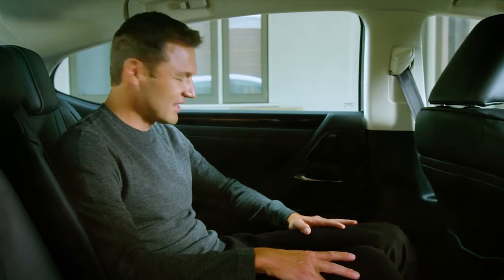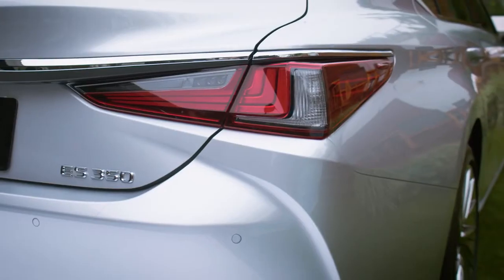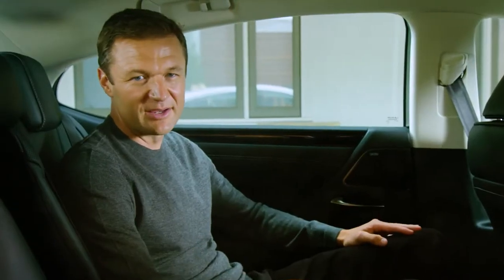And just look at this attention to detail. There's ambient lighting and wood trim to add that extra layer of refinement. One other thing your passengers will really appreciate is the quietness of the cabin. It's library quiet back here.